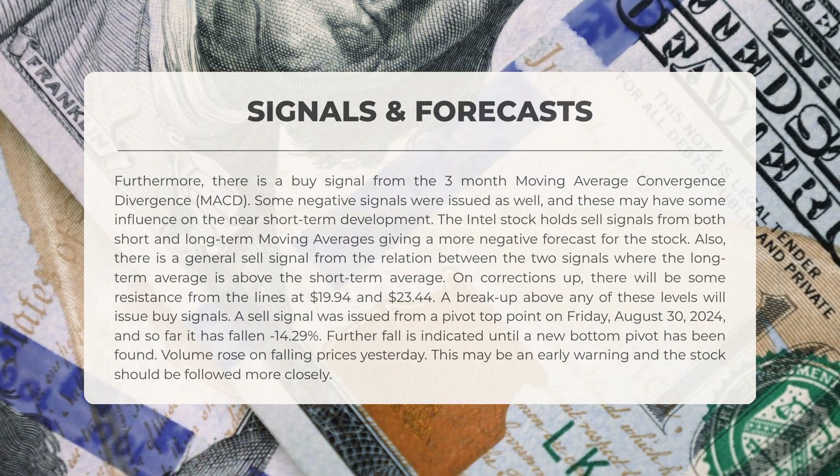A sell signal was noted from a pivot top point on Friday the 30th of August 2024, and thus far the stock has declined by 14.29%. Further declines are anticipated until a new bottom pivot is established. Yesterday, trading volume increased alongside falling prices, which could serve as an early warning suggesting that closer monitoring of the stock is advisable.